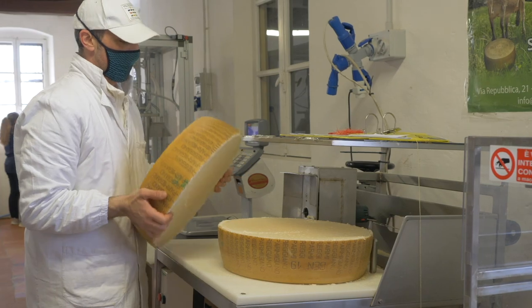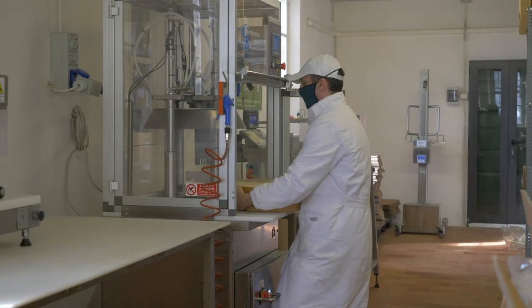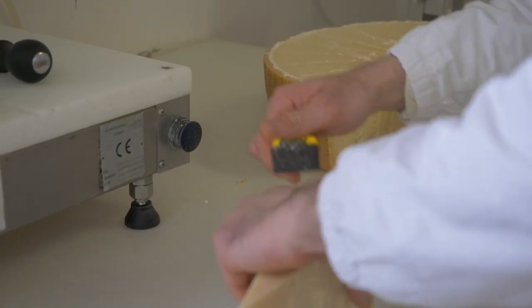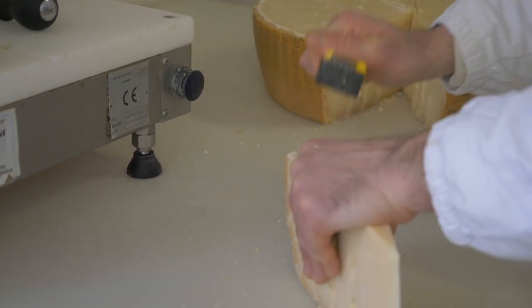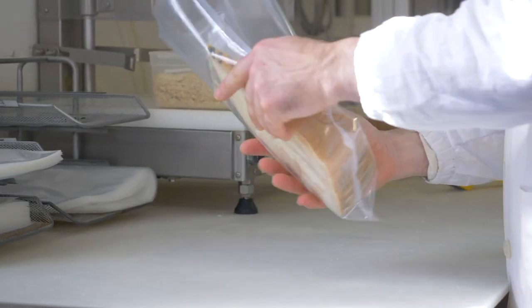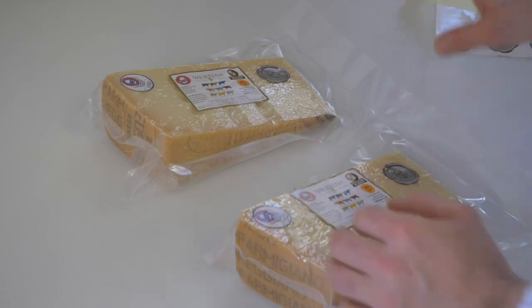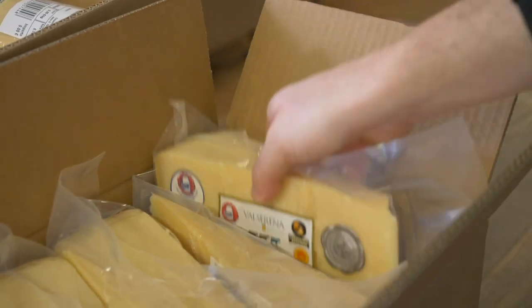After that we keep the wheels for a longer time — at least until 24 months — but we can age them until 36, 48, or almost up to 100 months.